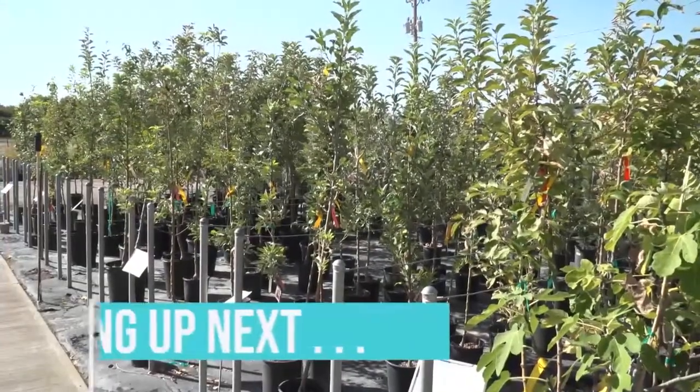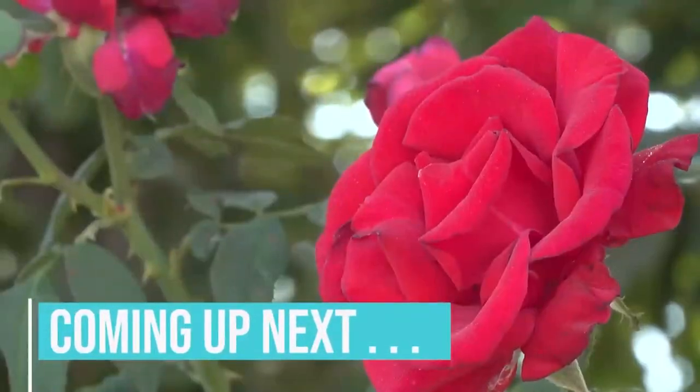Coming up: if you haven't pruned your trees or roses yet, do hurry. Nigel and Kent give a lesson.